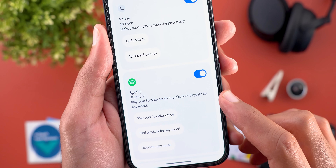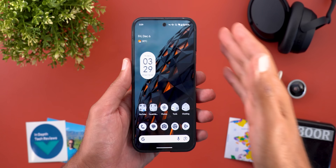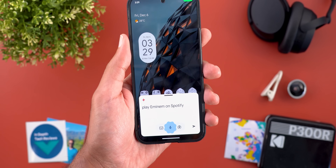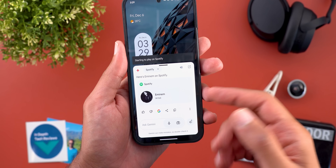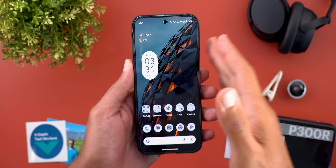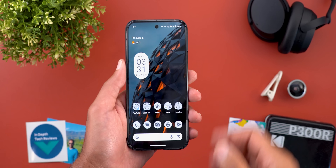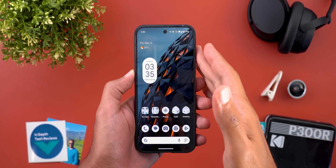Now I have a Spotify account created using my Google account and the toggle is turned on. I have the ability to play my favorite songs and discover playlists of any mood. I installed Spotify and signed in with the same Google account. When I said 'Play Eminem on Spotify,' it worked as expected — just like using YouTube Music. Keep in mind that next time you ask Gemini to play music it will automatically pick Spotify since it's the last used option, unless you specify otherwise.